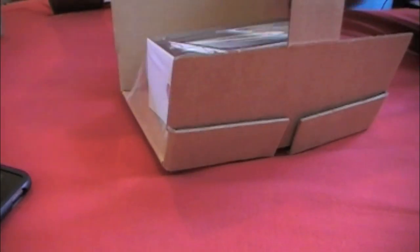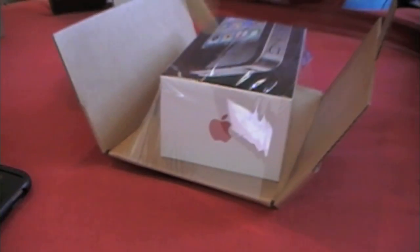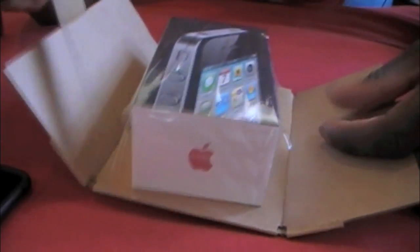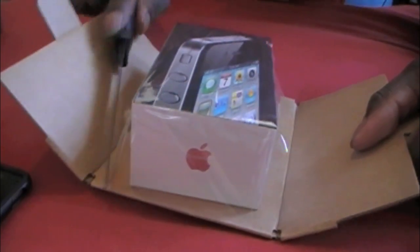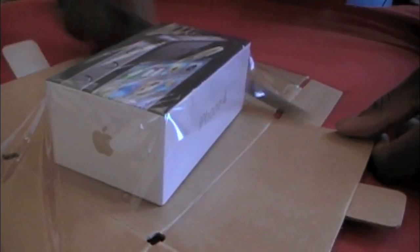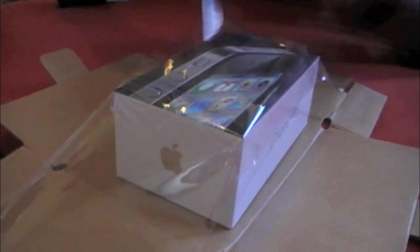People say, 'Why'd you get the iPhone 4? Why didn't you get the Evo?' My boy got the Evo — I seen that at work and I was like, man, I don't want that one. So it comes in a box like this. It's like the iPod touch — got the plastic around it. I'm gonna just unfold the flaps, lift that up, and push this through.